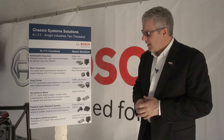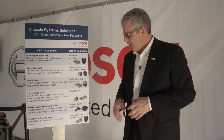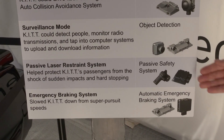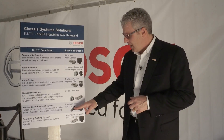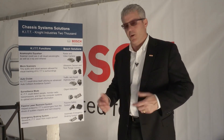And then if you look at some of the other technologies, they had what they call a passive laser restraint system. Well today, we would call that part of our passive safety system. You would take an airbag controller that actually controls the airbags that save lives in a vehicle, and we have the sensors that are actually in the vehicle that sense the crash and deploy the airbag.